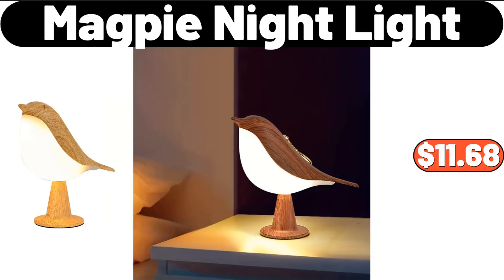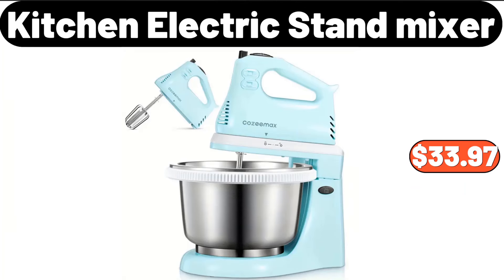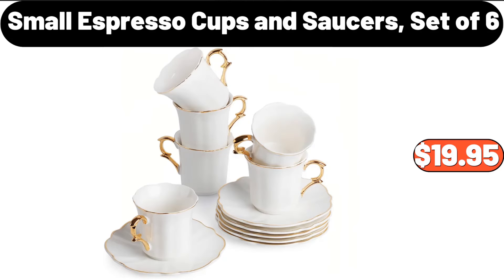Magpie nightlight, $11.68. Storage rack, $3.99. Kitchen electric stand mixer, $33.97. Small espresso cups and saucers set of six, $19.95.